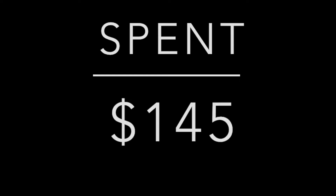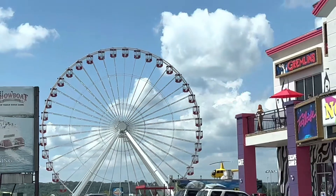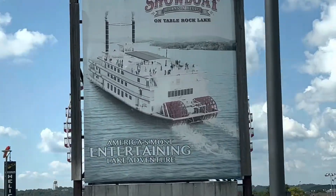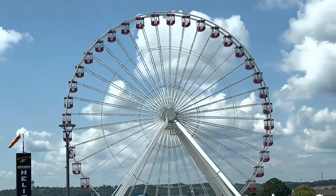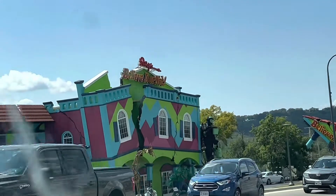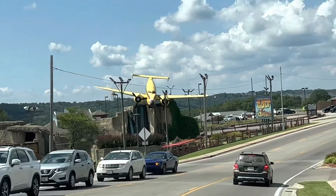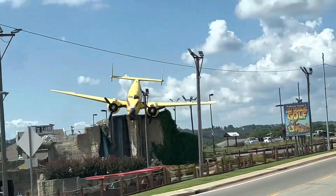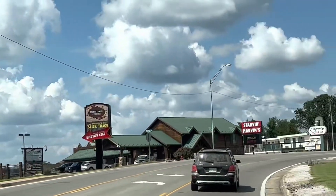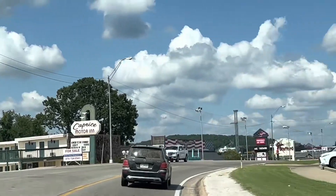After the first two flea markets we just drove around the main strip seeing all the new things they've built since we were last there - probably five or six years. There were so many new different tourist attractions. You'll have to excuse my dirty car windshield, but I just wanted to film some of it because there were so many cool things to see.